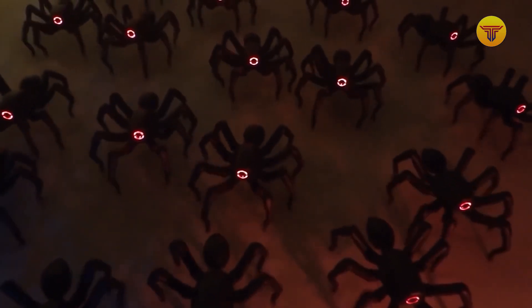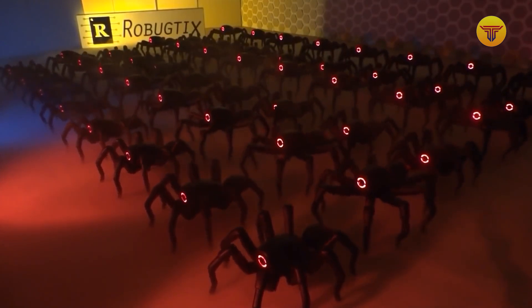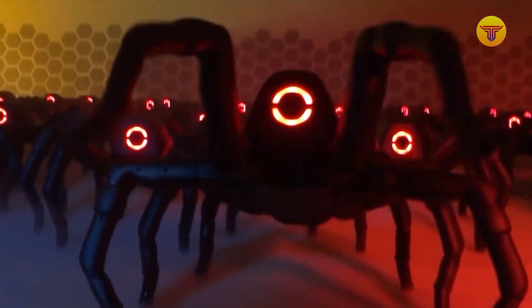For example, it calculates the trajectory of the legs and coordinates the gait. The user only has to give the robot commands through the mobile app, and anyone can buy this robot for the price of $950.